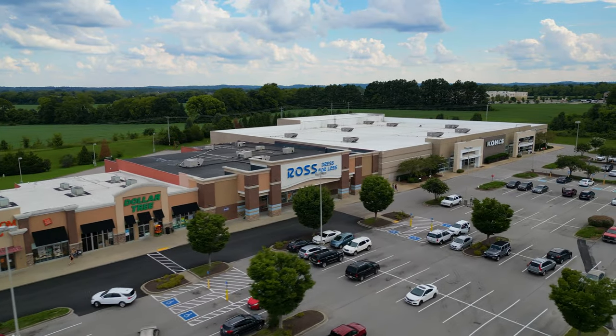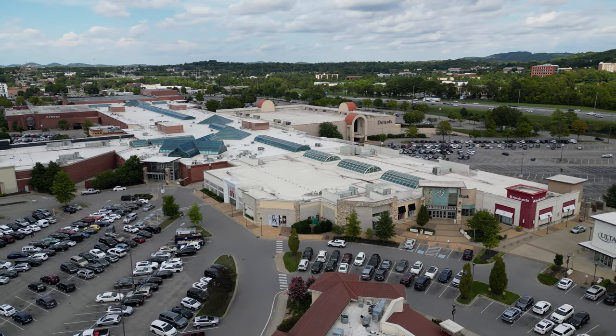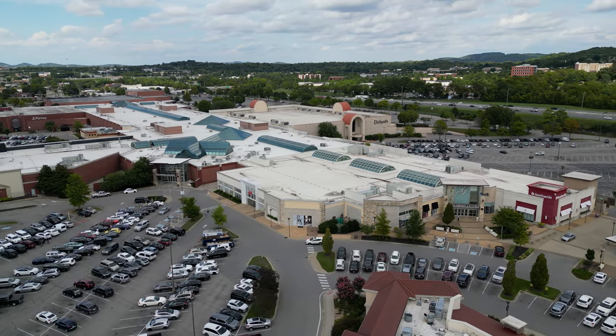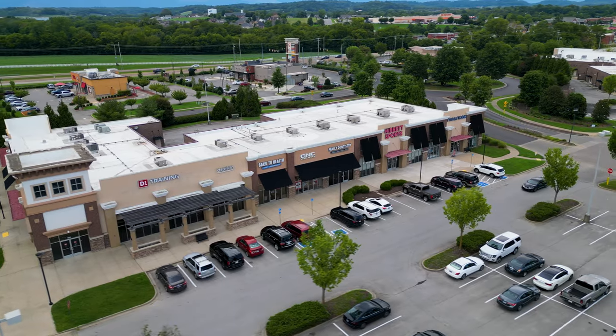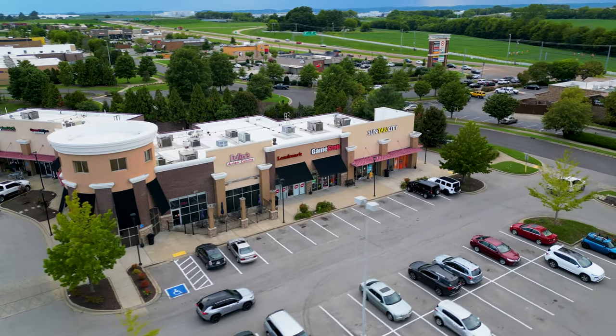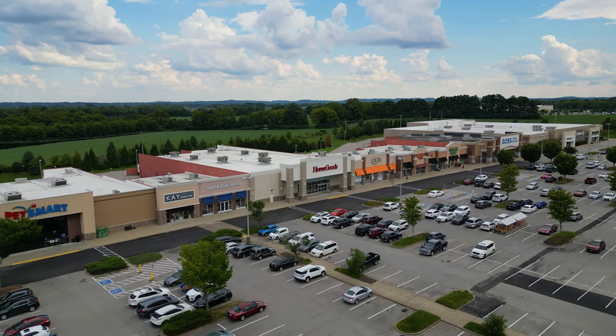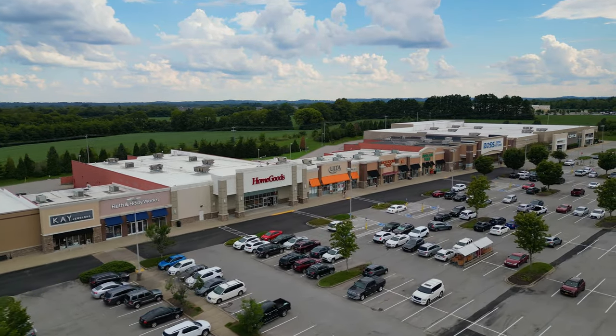There isn't a massive shopping mall like you'd see in Franklin, but if you're looking for more extensive shopping beyond Ross, Kohl's, Target, and Ulta, you'd go to Franklin's Cool Springs Galleria — a massive actual mall with H&M, Pottery Barn, and those types of stores. The Crossings is on the southern side of Spring Hill, right off Saturn Parkway, which takes you straight to I-65. It's about a 40-minute drive to downtown Nashville and about 25-30 minutes to the Franklin-Brentwood area.